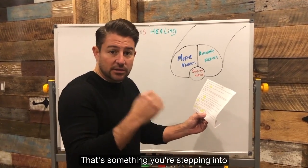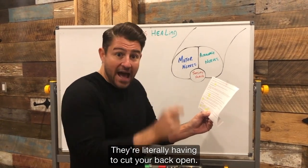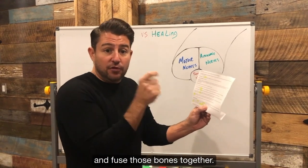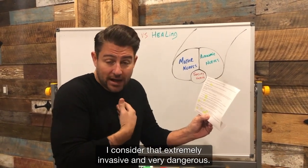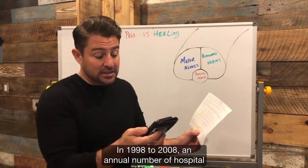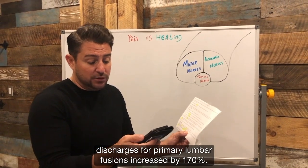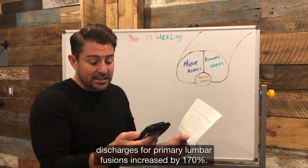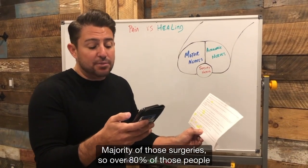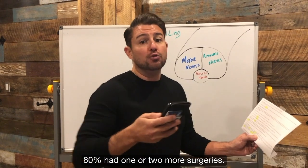They're literally having to cut your back open. Typically, what they'll do is they'll put rods or bolts in there and fuse those bones together. I consider that extremely invasive and very dangerous. From 1998 to 2008, the annual number of hospital discharges for primary lumbar fusions increased by 170%. The majority of those surgeries — over 80% of those people that had a spinal surgery — 80% had one or two more surgeries.